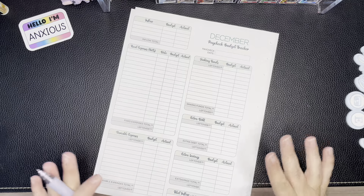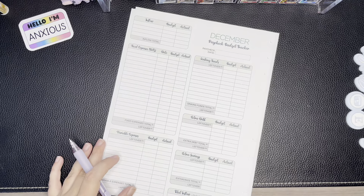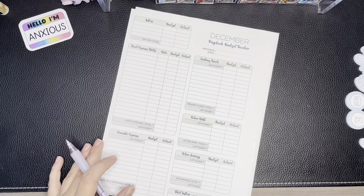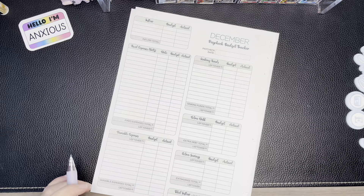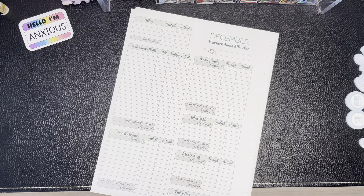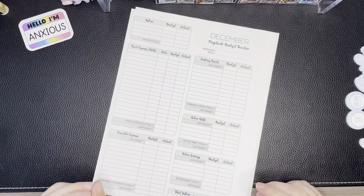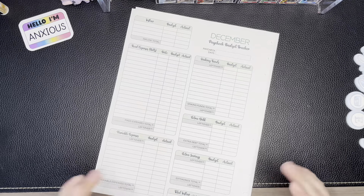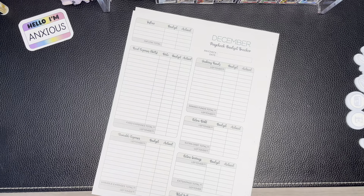Bonus tip: check with your insurance because sometimes there are things we just don't know about. The lady I spoke with was extremely helpful — everything should be covered as preventative as long as they bill it that way, which they should, since I talked to them about it this morning. Not only that, she found that my insurance and the clinic I go to offer a reward, so I'll essentially get mailed a $40 check to spend as I please. Super exciting!